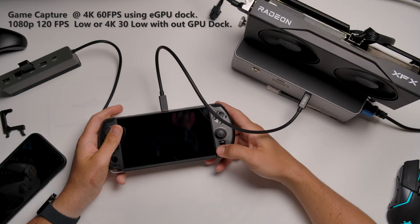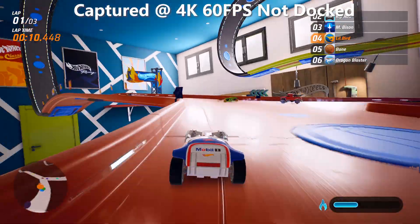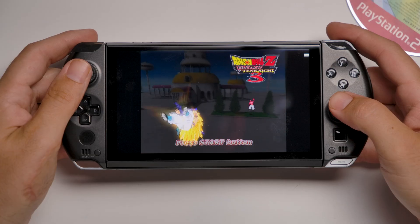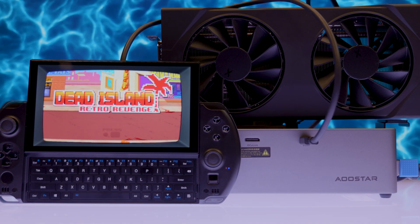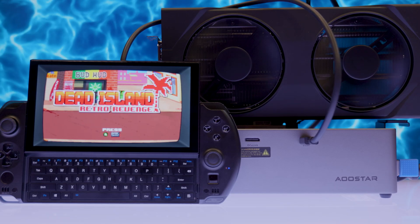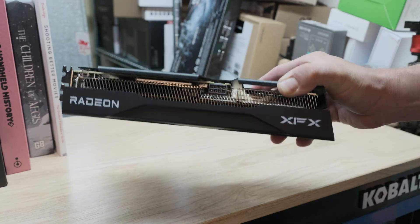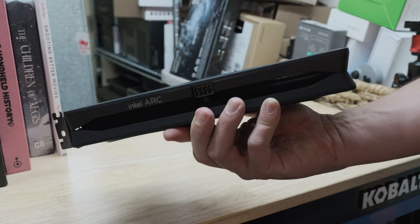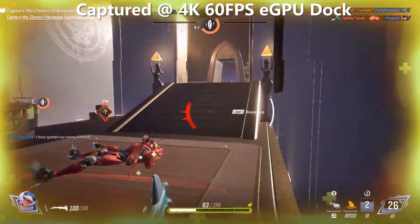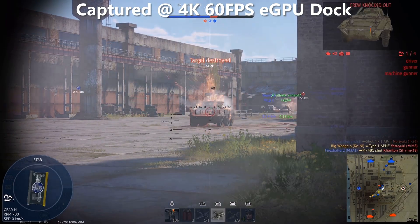The Ryzen AI 9 HX370 with RDNA 3 graphics delivers huge gains over the last generation. Most AAA titles hit 60 FPS at 1080p on medium to high settings. Emulation runs smoothly up through the PS3 and Switch. And if that's not enough, you can dock this with an eGPU — like the AU-star dock, which supports an 800-watt built-in power supply for beefy graphics cards, though it is very loud. Pairing it with an entry-level card like the AMD RX 9060 XT or ARC B580 was enough to saturate the entire CPU, delivering a great docked experience running 4K at around 60 FPS or 1080p at around 120 FPS, depending on the game.